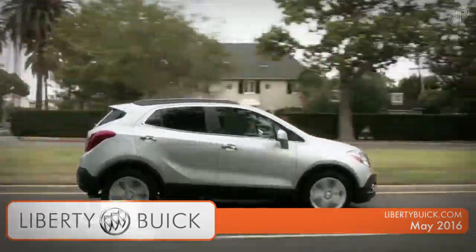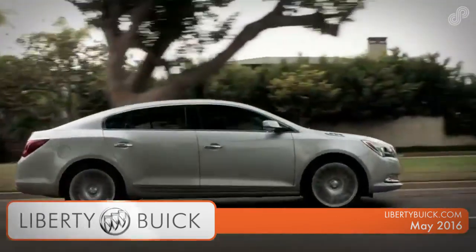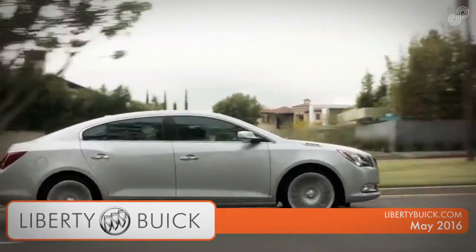Liberty Buick, dealer of the year for the past 14 consecutive years. Buy from the best. Nobody but nobody beats a Liberty Buick deal.